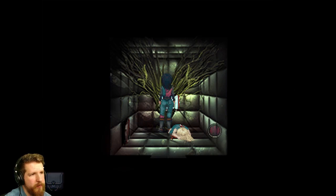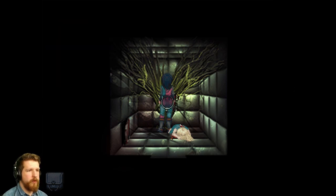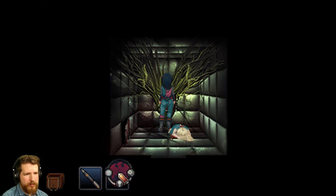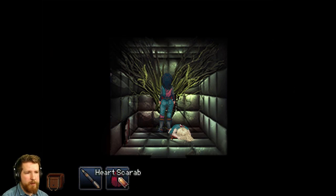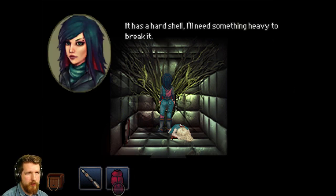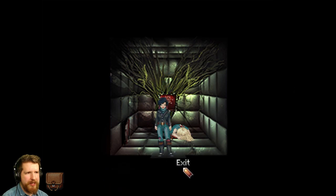Open refrigerator? There's a weird scarab thing in there. Let's take it. What is this thing? Heart scarab. It's the red scarab I found in the refrigerator. When I shake it, I can hear something moving inside. Alright, we gotta crack it open. It has a hard shell - I'll need something heavy to break it. Well, I'll keep that in mind if I find anything heavy.